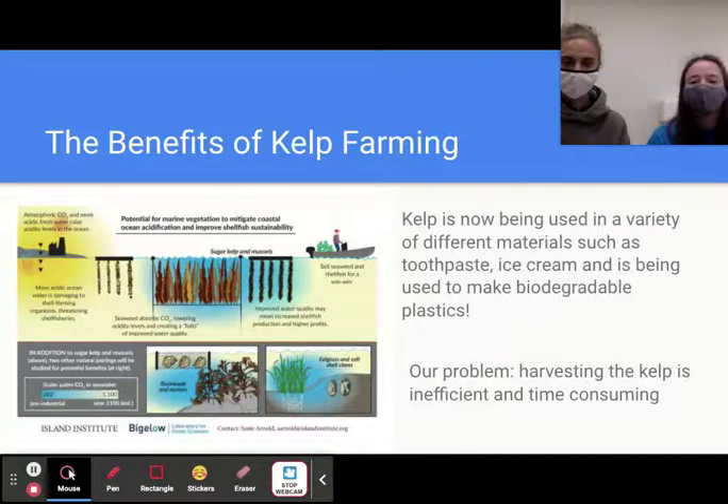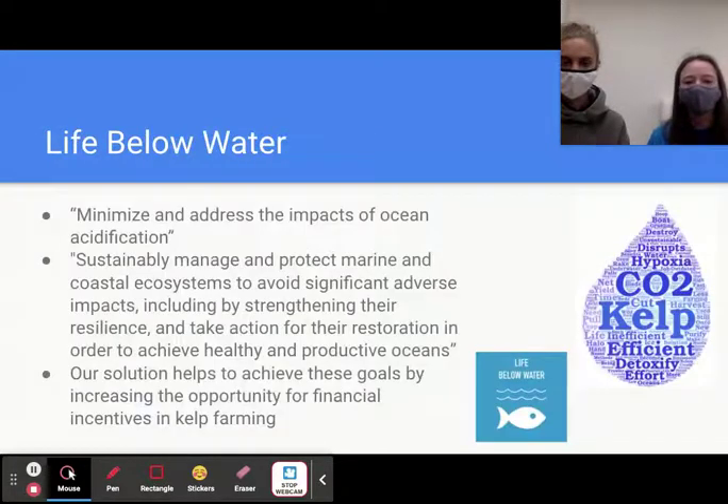The only problem is that right now kelp farming is largely inefficient, and this is a major hindrance preventing it from becoming a fast-growing global industry. Two of the initiatives of the Life Below Water UN Sustainable Development Goal are to minimize ocean acidification and improve the resilience of marine ecosystems. Our solution will address both of these issues by increasing the efficiency of kelp farming, helping it grow to the scale it needs to purify the water, support underwater ecosystems, and give a boost to local economies in the process.